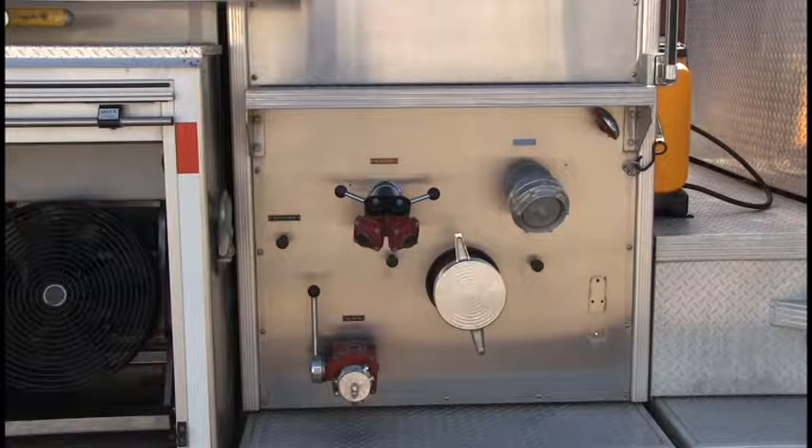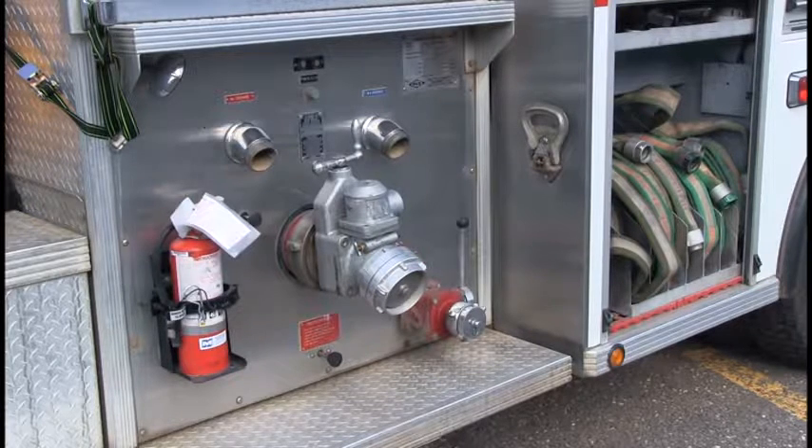Curbside includes: two 2-inch suction, one 6-inch suction, one 2-inch discharge, and one 4-inch discharge. Street side includes one 2-inch suction, one 6-inch suction complete with a piston intake valve, and two 2-inch discharge.